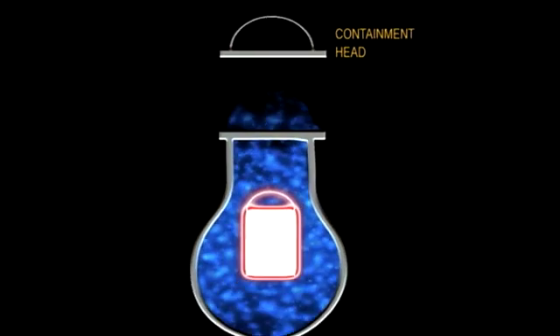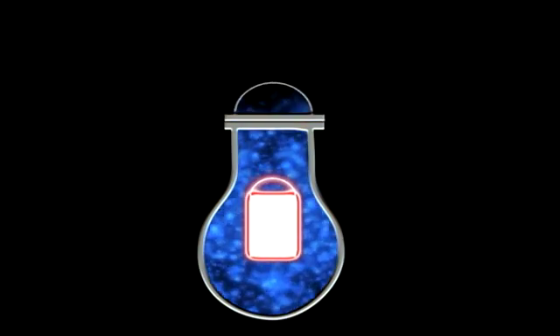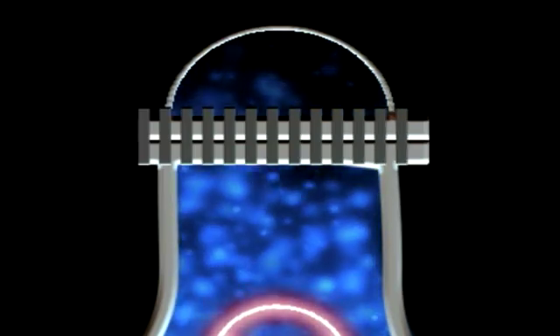I'm going to use a tea infuser here to explain it another way. This is the containment. The nuclear reactor sits inside the containment, and then that lid gets screwed to the top, so that if there is an accident and a pipe breaks inside the nuclear containment, in theory, all of the contaminated gases stay inside that containment.